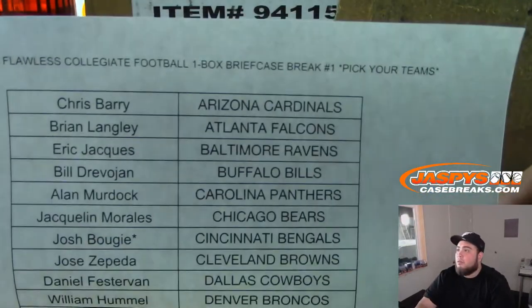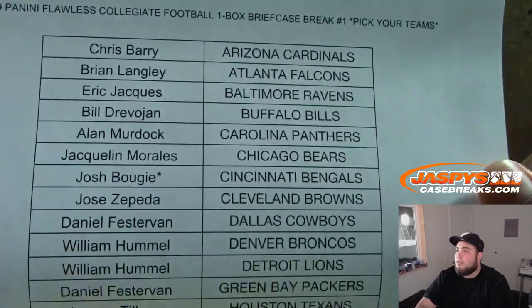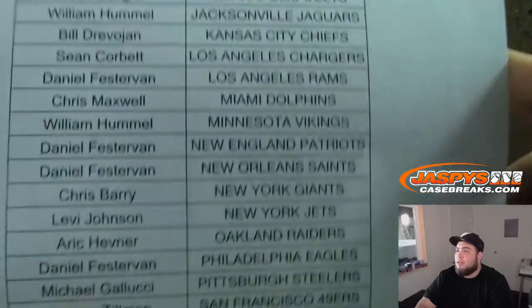Here you go — Flawless Collegiate Football, one box briefcase, pick your teams number one. So Chris with the Cardinals, Josh got mojo with the Bengals. Good luck to everybody else.